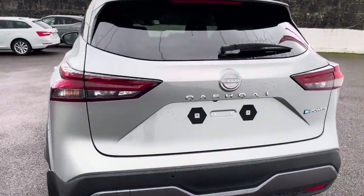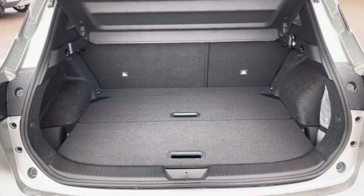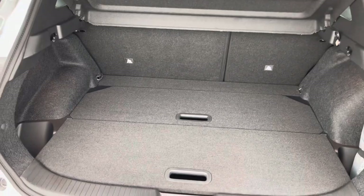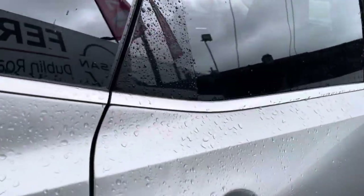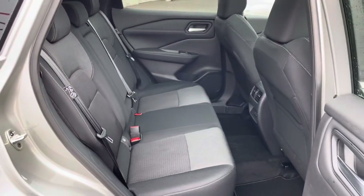This is the SV Premium version. It comes with a flat floor boot system which offers great space and flexibility. You have a full panoramic glass roof, front and rear parking sensors, 4 colour cameras, privacy glass, roof rails, great space at the back, and it will take 3 child seats.